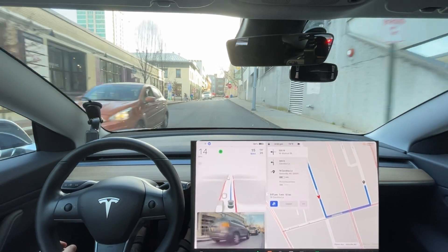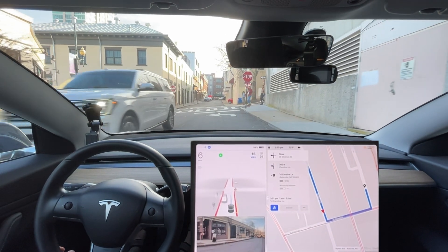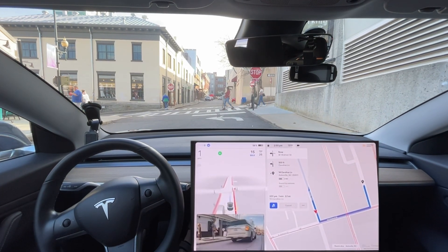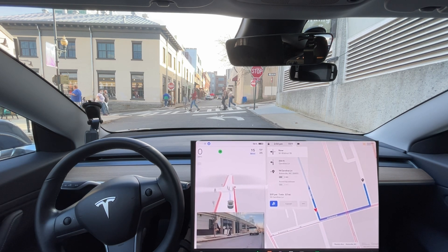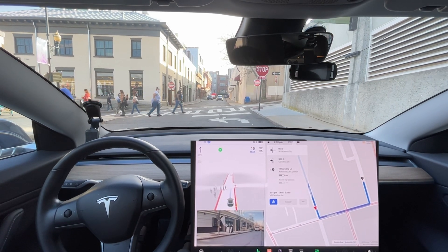This is a very good test. The next video coming out will be the downtown Asheville test — that's going to be a very good test with this amount of people. The amount of people and the cars — holy crap. I'm not sure what's happening here, we're way too far back.